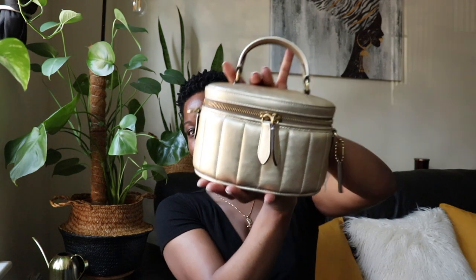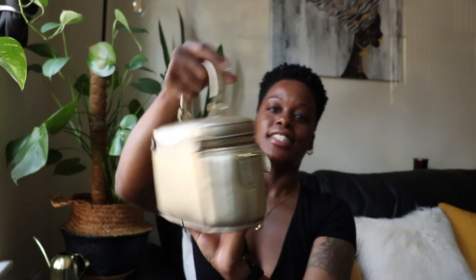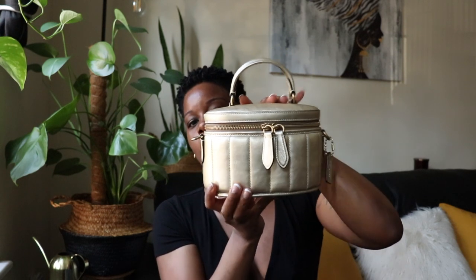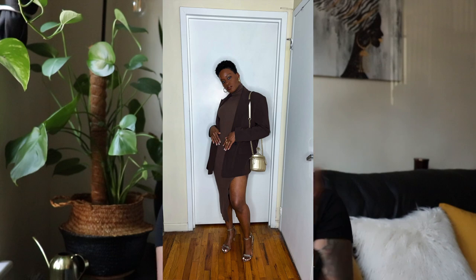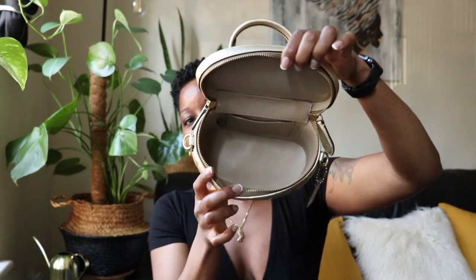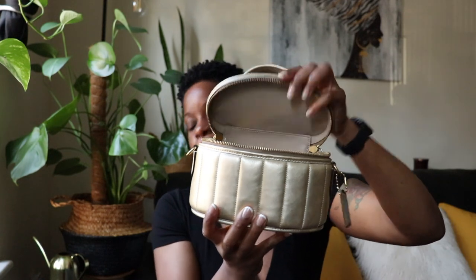I came to show you guys some more things I bought for spring, and we're going to start with this gold Coach trail bag. Isn't she a beauty? I actually wore her out for the first time last weekend to a baby shower with an all-brown monotone outfit — it was such a cute look. This bag is part of the Quilted collection and I was able to find it on the outlet site on sale. It has a detachable strap to make it a crossbody, and although the bag is tiny it has a whole lot of space inside.